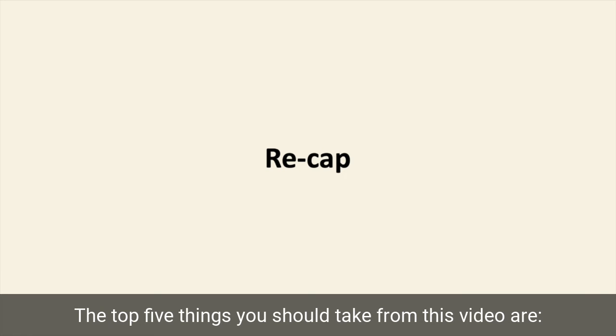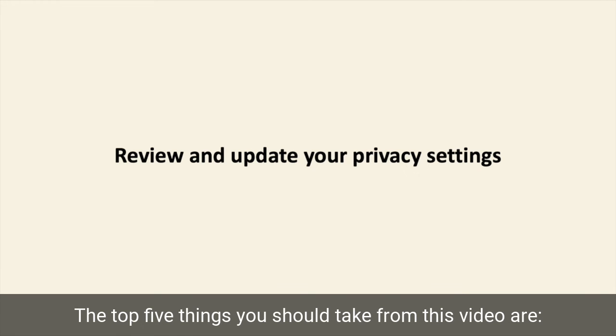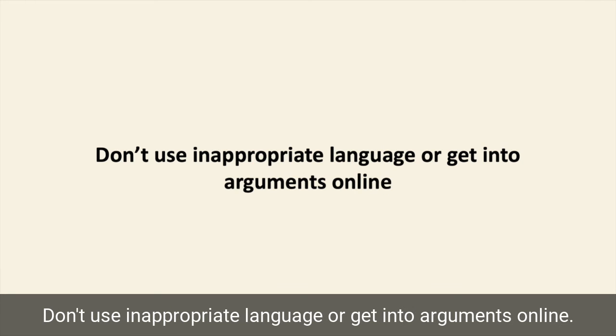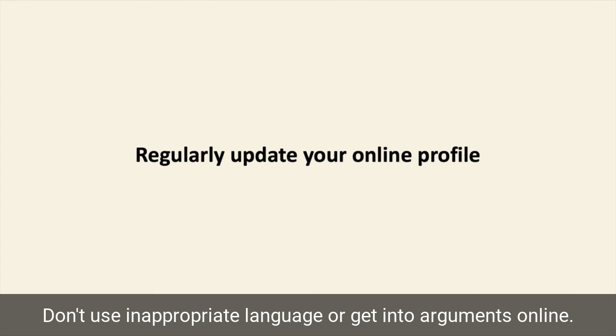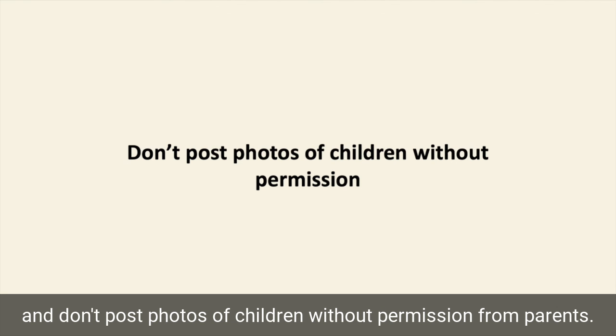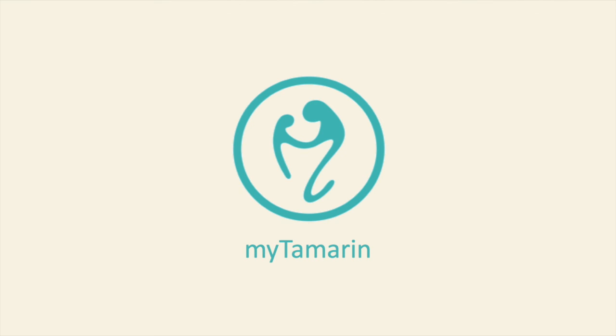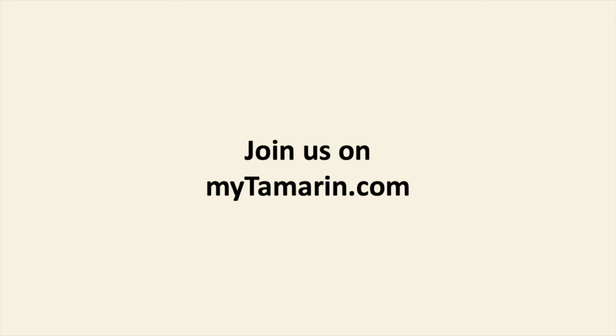The top five things you should take from this video are: review and update your privacy settings so that only your friends can see what you post; choose a profile picture that is professional and child-friendly; don't use inappropriate language or get into arguments online; regularly update your online profile so that parents are more likely to contact you; and don't post photos of children without permission from parents.